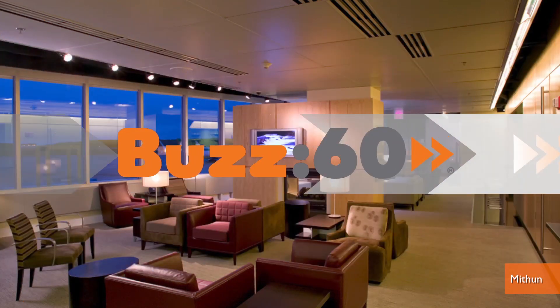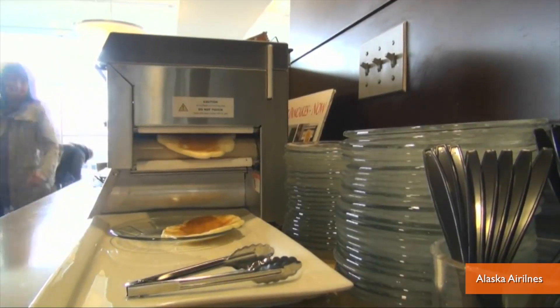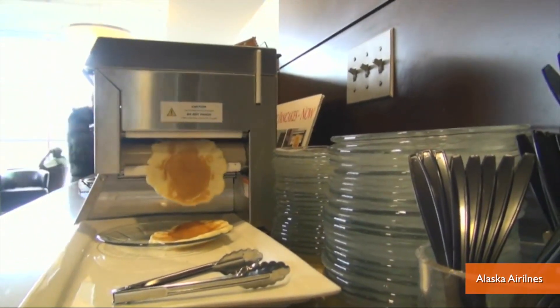Have you ever thought the $50 a day airlines charge you to use their airport lounges is just way too much? Once you learn there's a pancake printer behind those imposing dark wood panel doors, it suddenly becomes kind of a great deal.